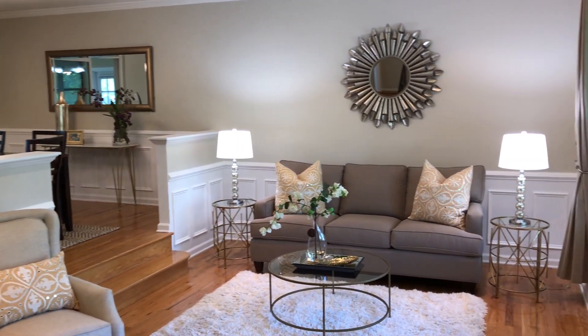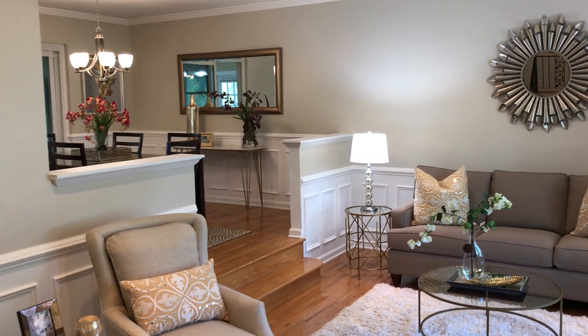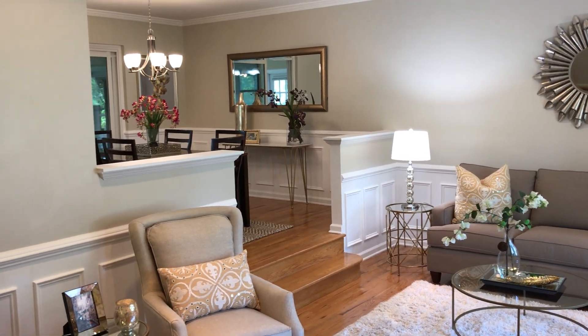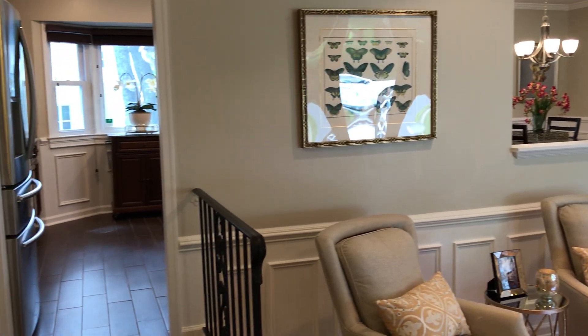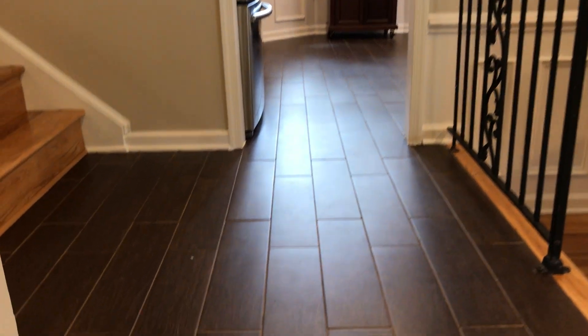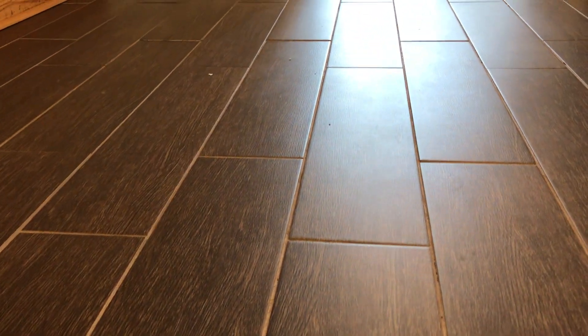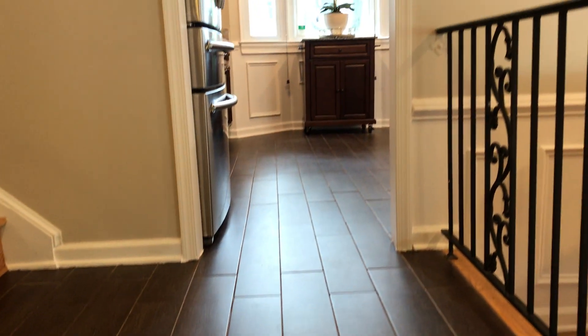I love the open floor plan of split levels — it's light and airy. The walls have been all freshly painted. Just about everything's been done in this home; it's so easy to move in. Notice the ceramic wood-grain entry flooring that leads right into the kitchen area.